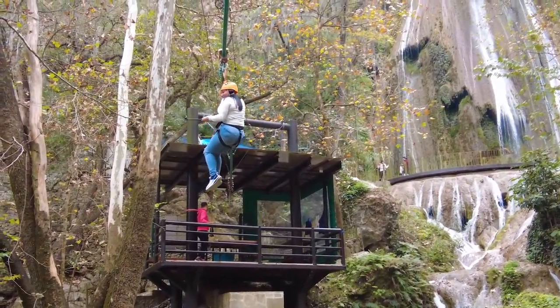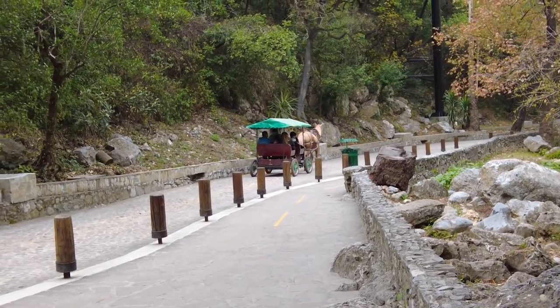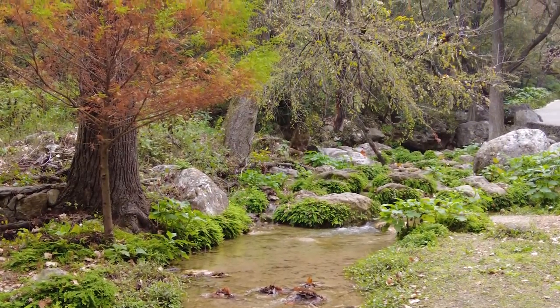They have a lot of touristy options here like zip lining, bungee jumping, an obstacle course, and horse rides up. We're just here for the falls, but they do have a lot of things you could do if you wanted to spend more time here. It's just crazy that from a bus station in Monterrey you can come out here and just be surrounded by all these mountains and nature.